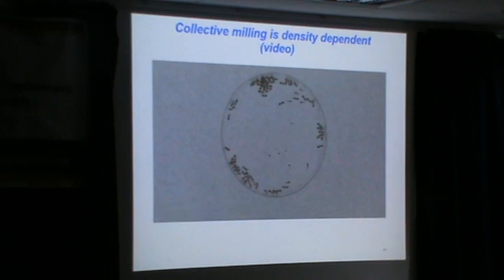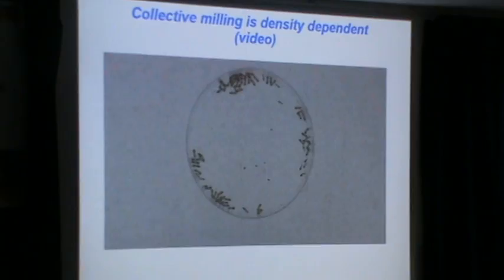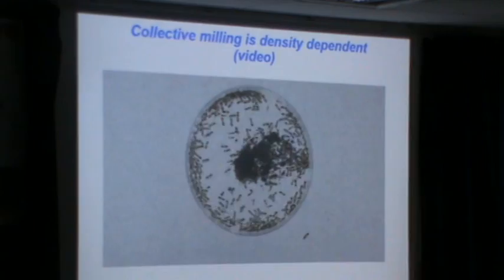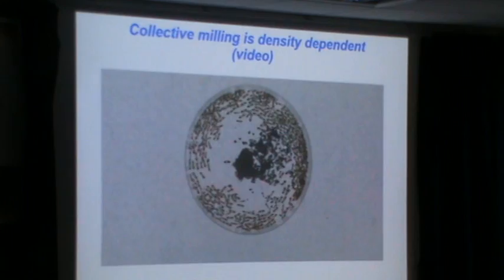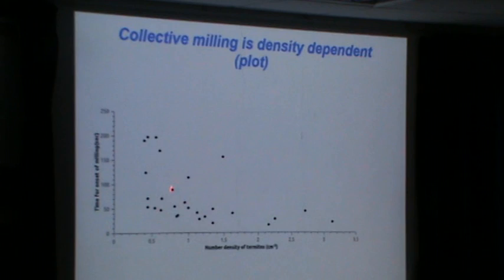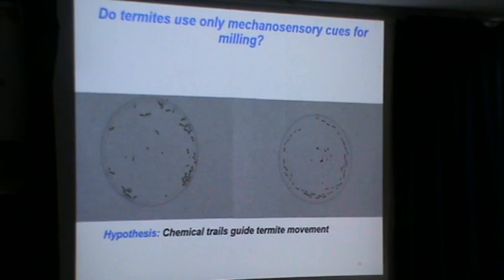So maybe this is something that is density dependent. There's a bunch of termites moving erratically, and we add more termites. And they start milling. This behavior is very much density dependent — if the density is low, the time for milling onset is much longer, but if the density is high, they very quickly begin milling. And their speeds of transport change dramatically.